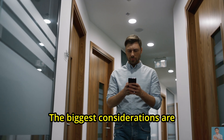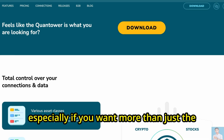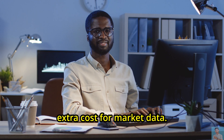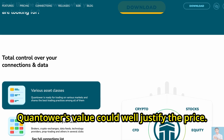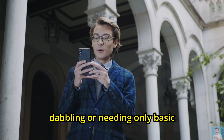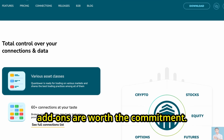The biggest considerations are the recurring subscription fee, especially if you want more than just the basic setup, and the extra cost for market data. For traders ready to use advanced features and automate their strategy, Quantower's value could well justify the price. But for those just dabbling or needing only basic charts and orders, it's smart to weigh if those premium add-ons are worth the commitment.